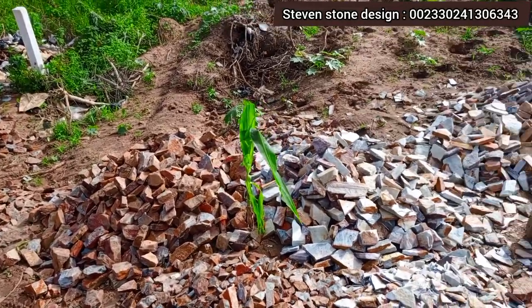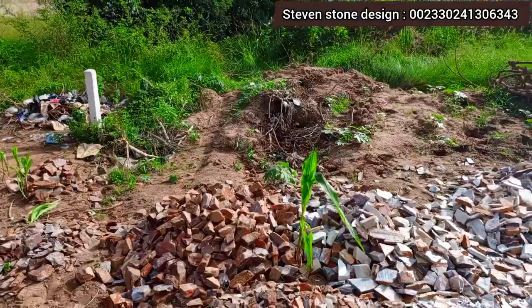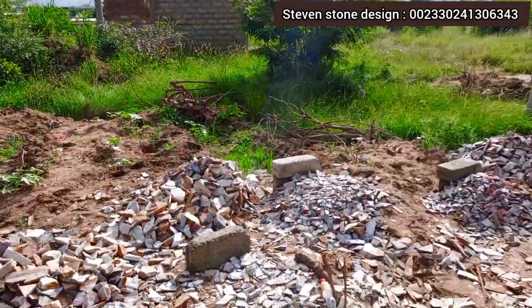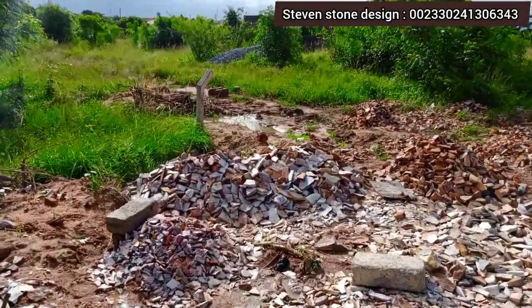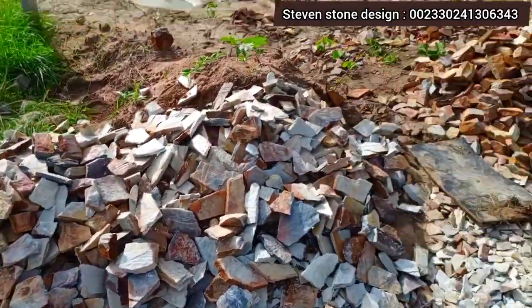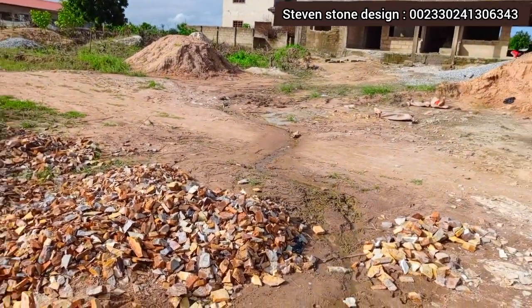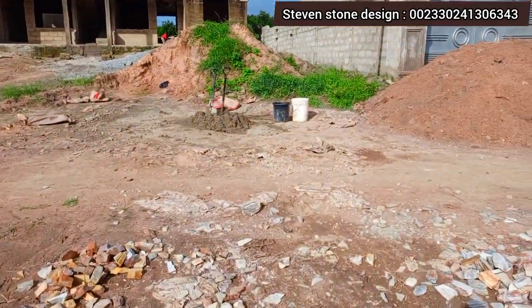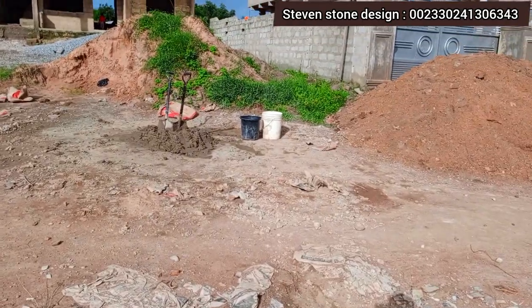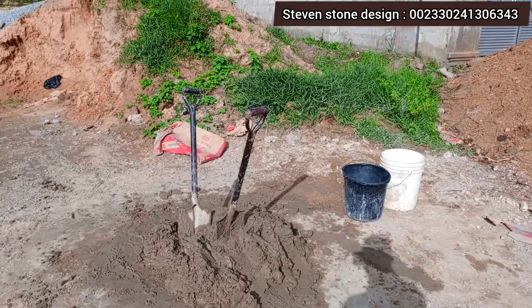When you take a look, you can see there are white stones here and also yellow stones here — that is what the customer is looking for. So I have to make sure that I get exactly what the customer wants.